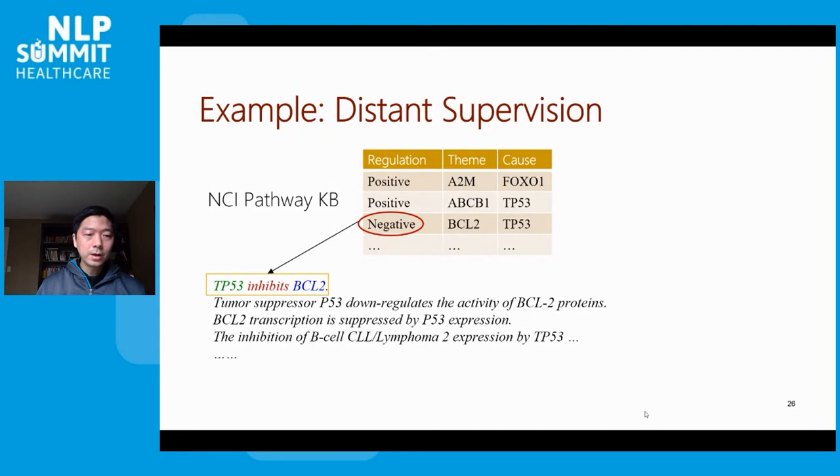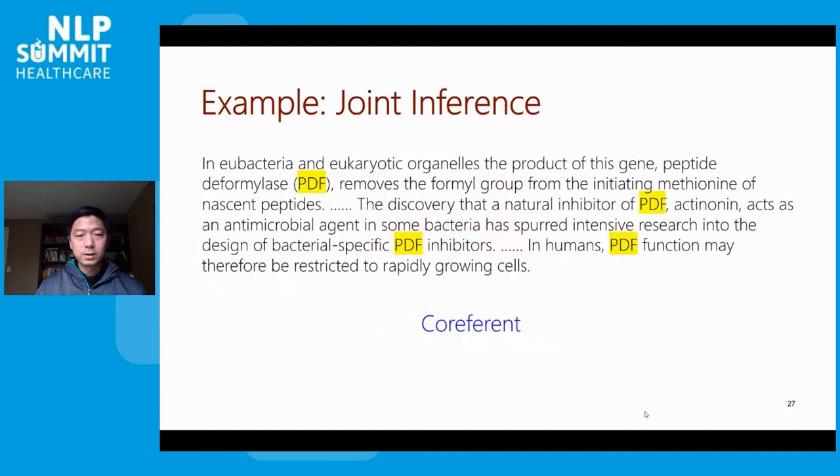Of course, the two genes may appear nearby for many other reasons, so there is obviously noise in this annotation. But statistical learning has a built-in capability to withstand some noise — as long as the signal outweighs the noise, we can achieve the learning goal. More importantly, we don't have to stop at just distant supervision, but can actually incorporate additional knowledge and constraints to improve the annotation.